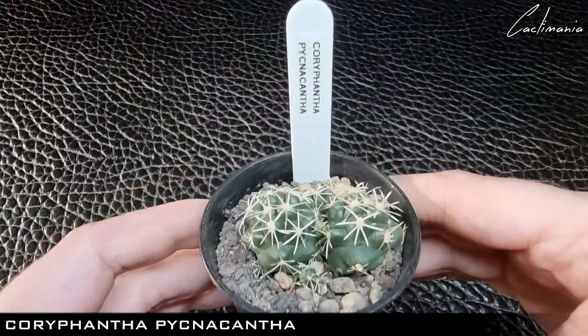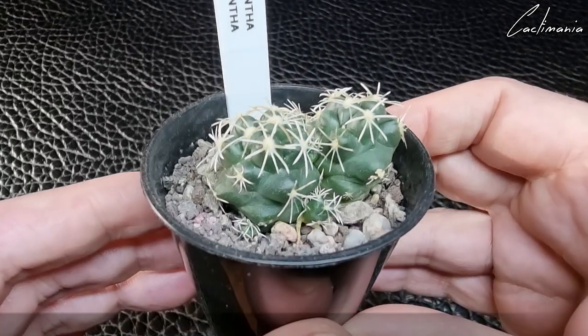Then there's Coryphantha Panther, which was busy making lots of offsets over the summer.